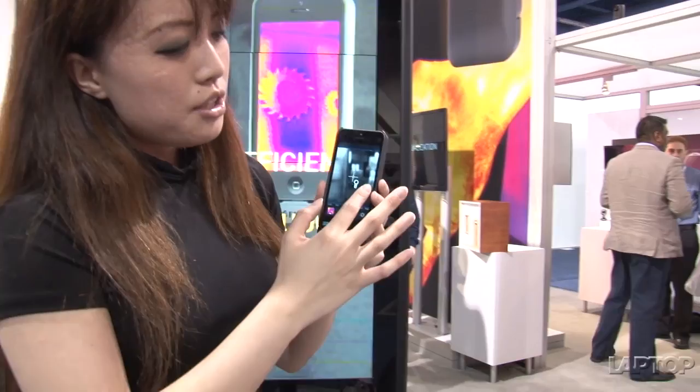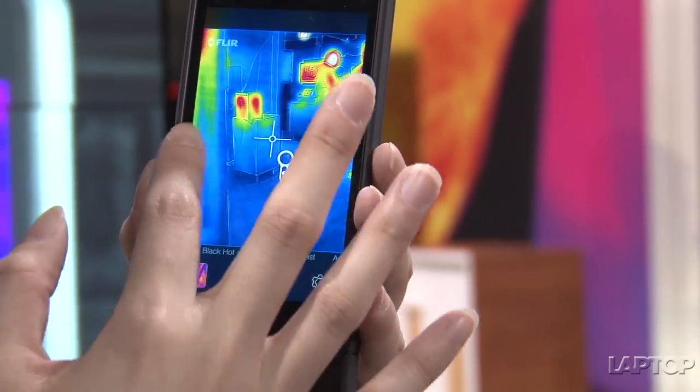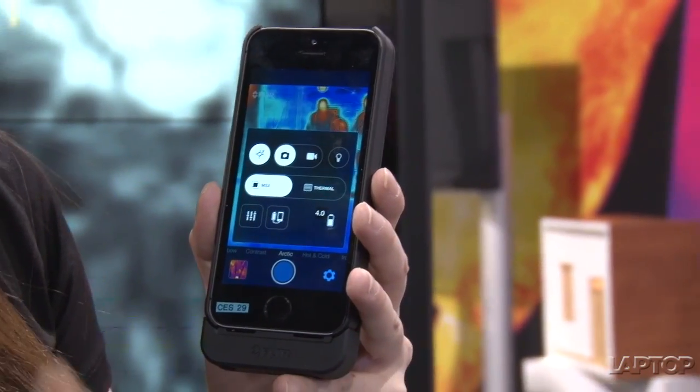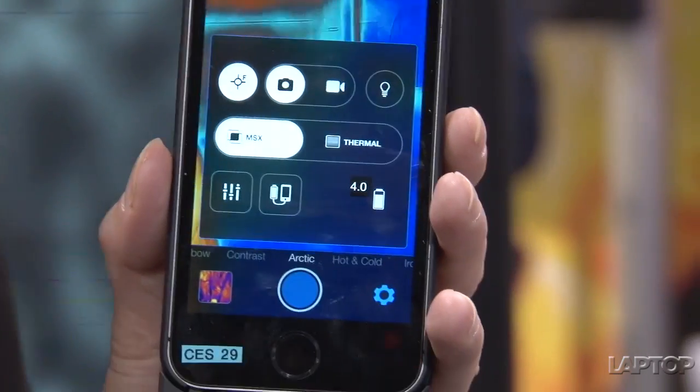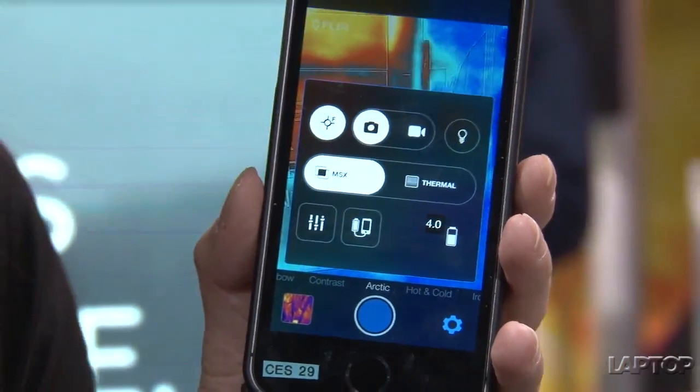Another interesting feature: you can switch color profiles just by swiping — it's very Instagram-like with all kinds of different colors. In the settings, you can take video or photos, and the case comes with a 1400 milliamp-hour battery, so you can switch it to charge your phone if you're running low on battery.